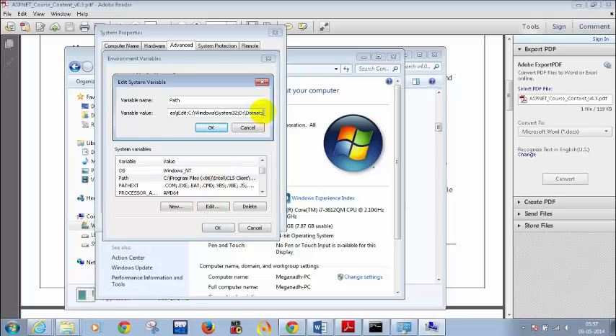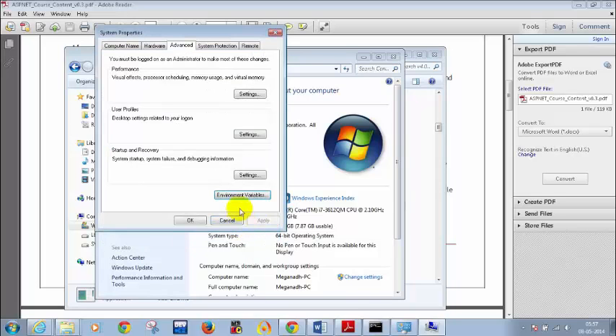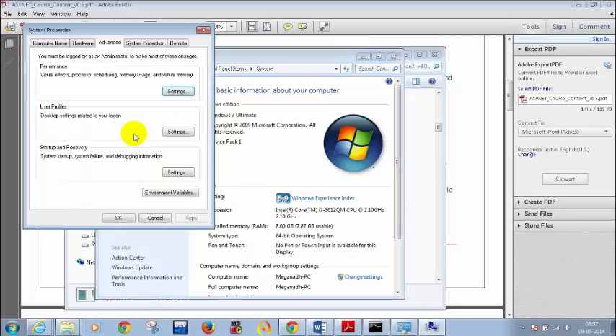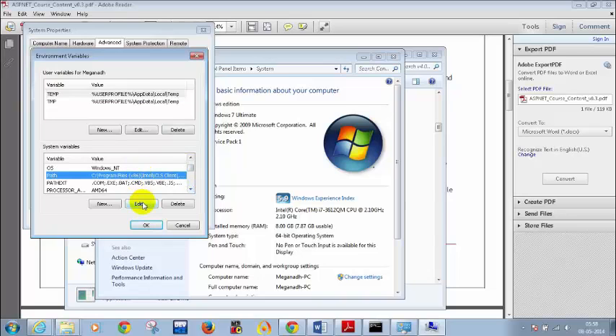Click on Edit and then put a semicolon at the end. If you don't have a semicolon at the end, put one. Do not modify anything else and do not remove anything that is already there. Be very careful. Click on Advanced System Settings, then Environment Variables, go down in system variables, select Path, click Edit.